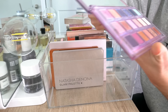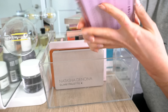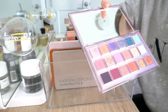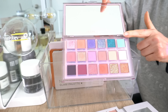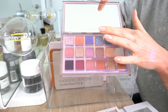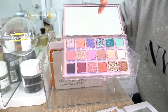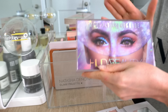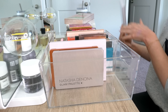This is the Huda Beauty Mercury Retrograde palette, and this kind of reminds me of the Carly Bible palette but with more colors. This one is a lot more versatile because you get some more natural-looking shades plus fun pops of color with the glitter as well. I think I'm definitely more likely to use this one — so that makes the decision for me. I'm going to keep the Mercury Retrograde and get rid of the Carly Bible palette.